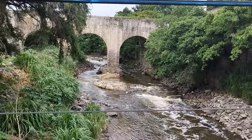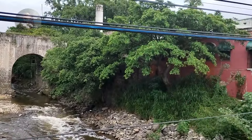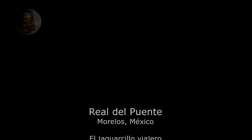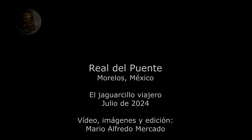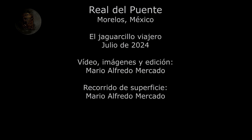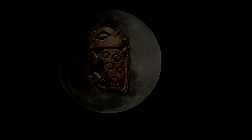Let's go to Cuernavaca. This is a house of Real del Puente.